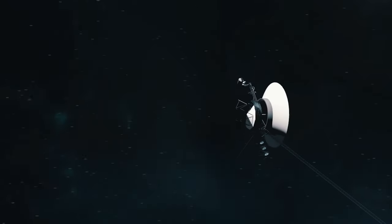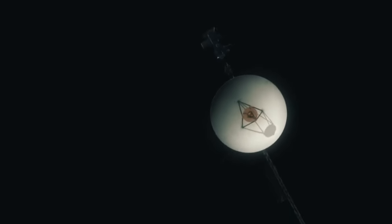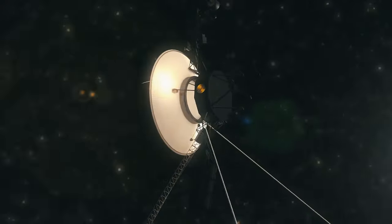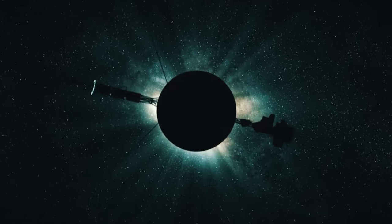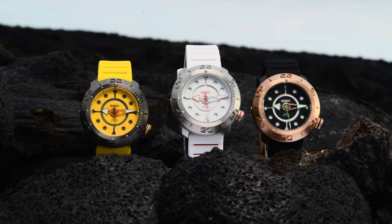To this day, 45 years later, and now in interstellar space, Voyager is still exploring beyond our solar system and transmitting information back to Earth, now over 13 billion miles away. As an homage to this rich history and the farthest human-made object in space, we launched the Zarek Voyager Automatic, NASA edition.